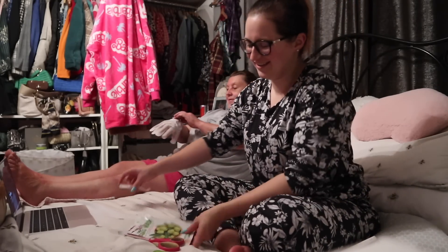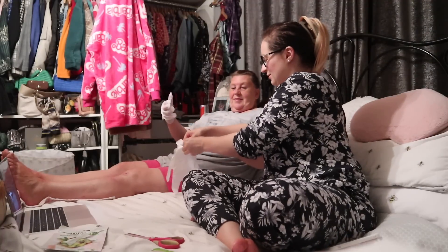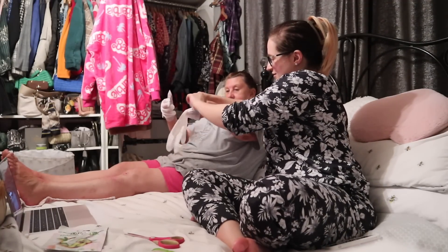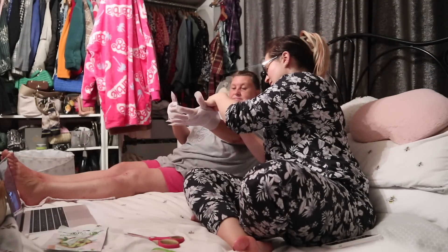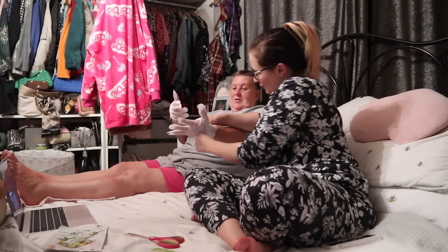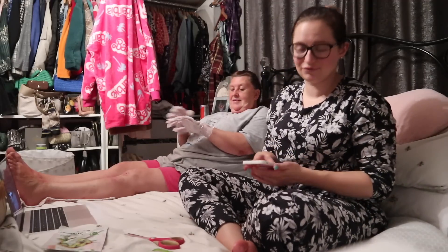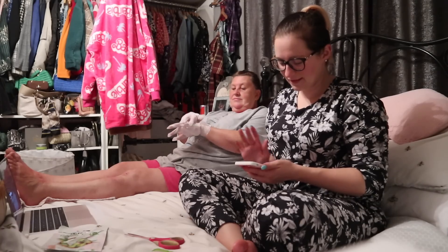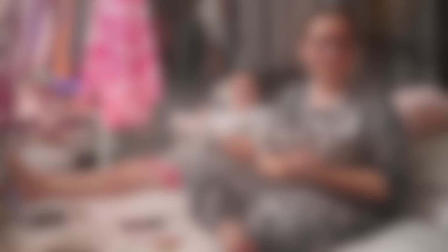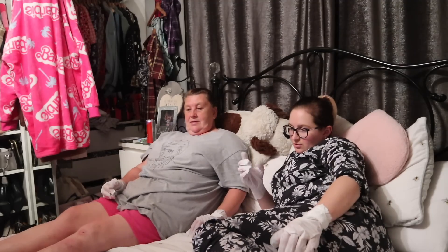That's one done! If anyone was to walk in they would think what on earth is going on. Pop your hand in - oh, you've done both already! Mum will now have rejuvenated hands and feet. Another 20 minute timer! I'm popping mine on now and back to the film.